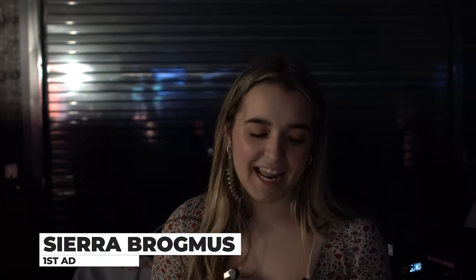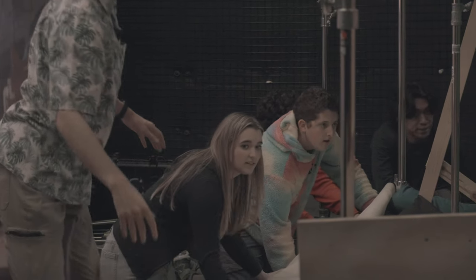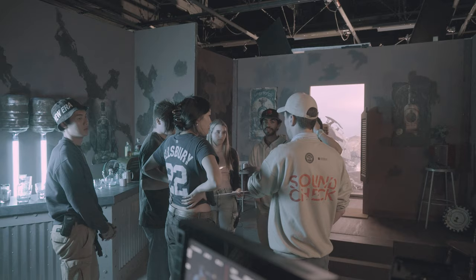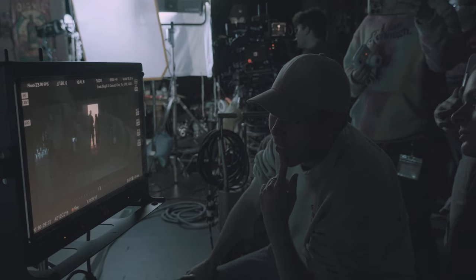I'm Sierra, I'm the first AD on Outer West's set. Basically I keep everyone on time to the second, handle safety plans to make sure everyone is safe on set, handle the walkies, and just make sure everyone's having a good time and keeping all the positive energy alive.